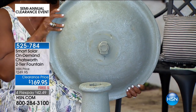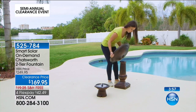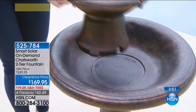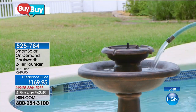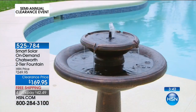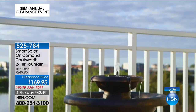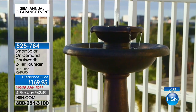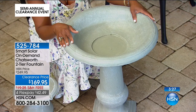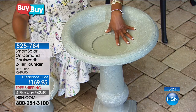It's an easy setup — anyone can do it. You can see how it's truly two-tiered; that bronze is gorgeous. You fill it up with about two gallons of water and turn it on. When outdoors in the bright sun, the solar panel works and simultaneously recharges the built-in battery — that's what makes it On Demand. You can turn it on anytime you want — real flexibility.